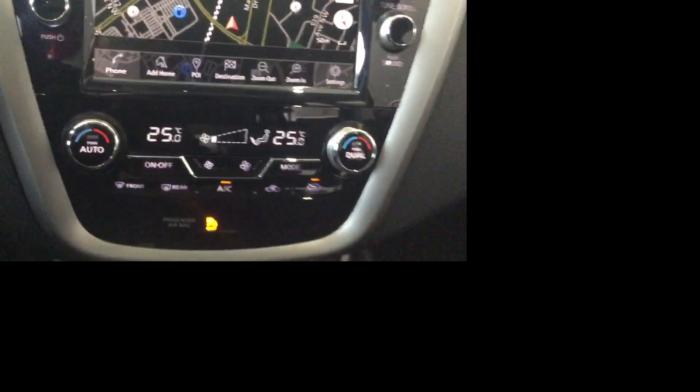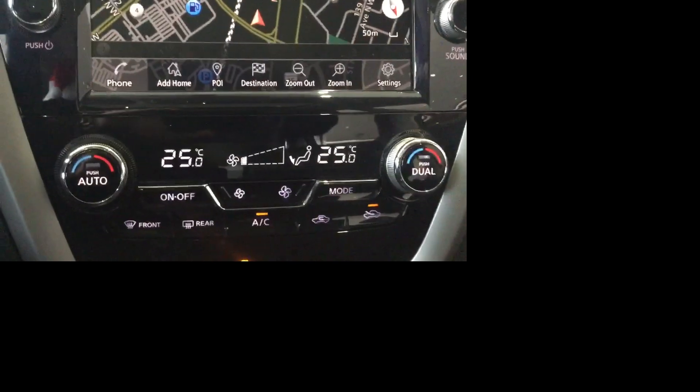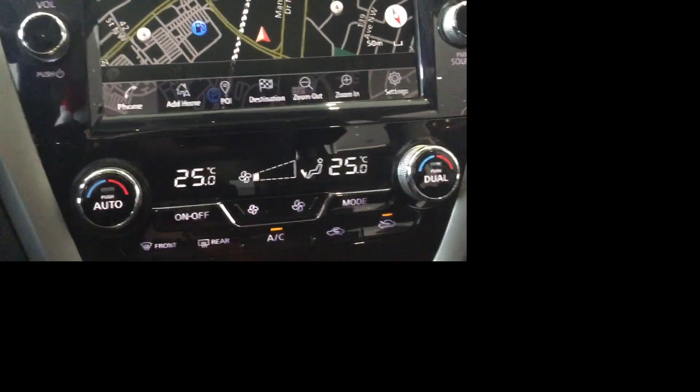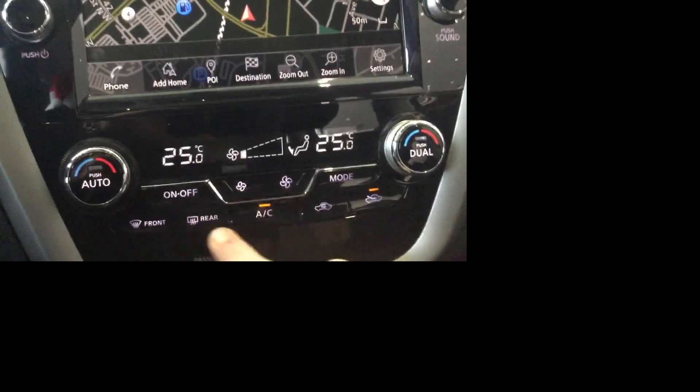Down below here you're gonna have your heated seats for the driver and passenger. Above that, your push button start with your charging stations and 12 volt. Making your way up here, you're actually gonna get your climate control. This is gonna have dual zone climate, as you can tell right here for different sides, and you're also gonna get your controls in the middle with all your modes as well — it makes it super easy to use.